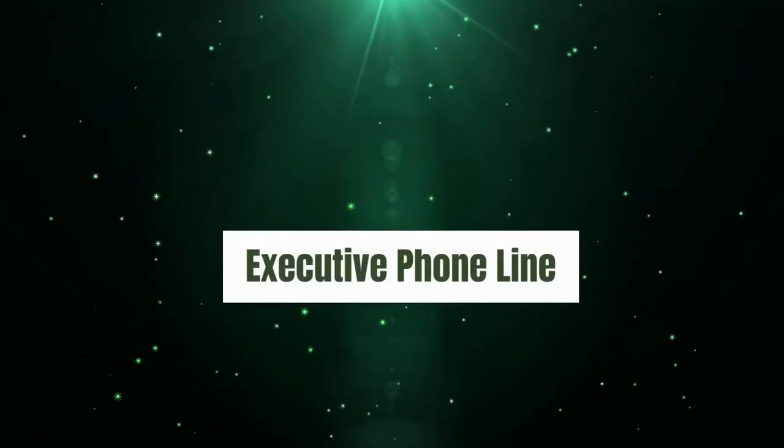Answering the executive's phone line is a task you'll constantly be doing and it can be a little scary at first, but with time it becomes easier. I have a full video on the subject called How to Properly Answer Your Executive's Phone Line — but you already have the skill set to do this.